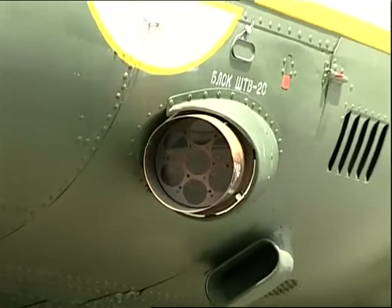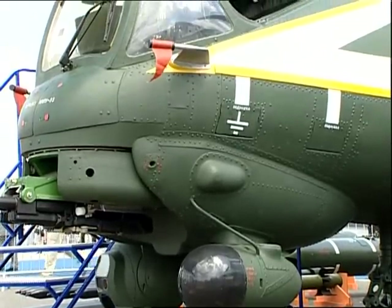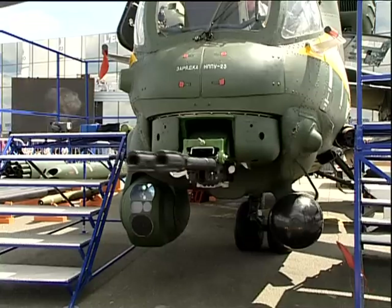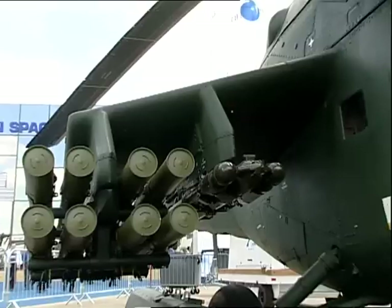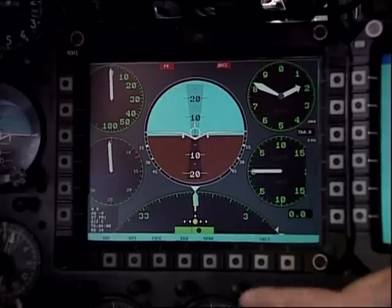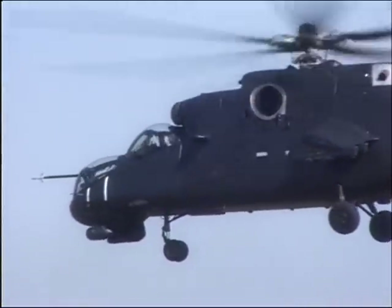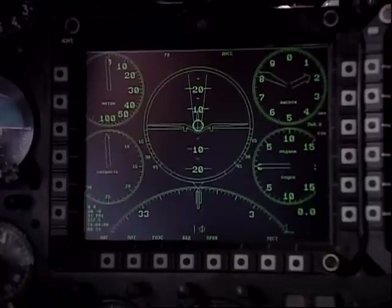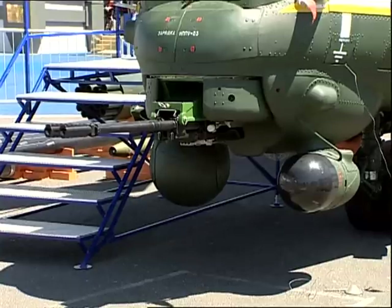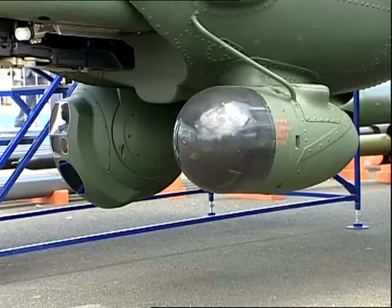Installed on the helicopter: radio communication equipment of a new generation, up-to-date high effective gun and rocket armament, including missiles of the air-to-air class. The radio-electronic countermeasure system has been upgraded. The MI-35M helicopter's up-to-date high effective armament and night vision system doubles combat efficiency in comparison with the basic version.